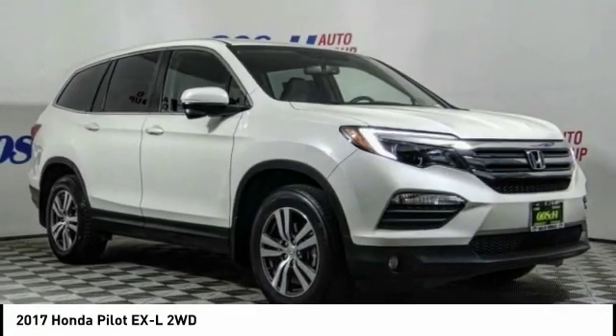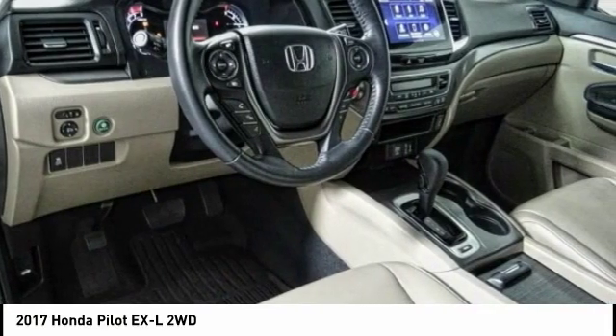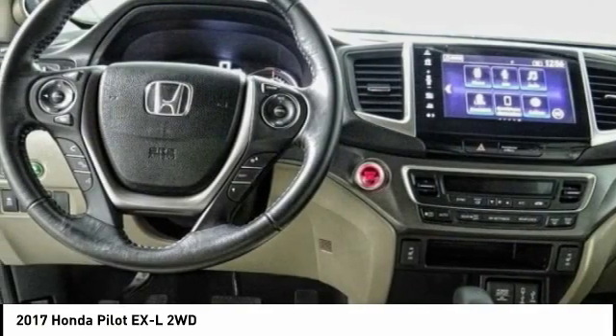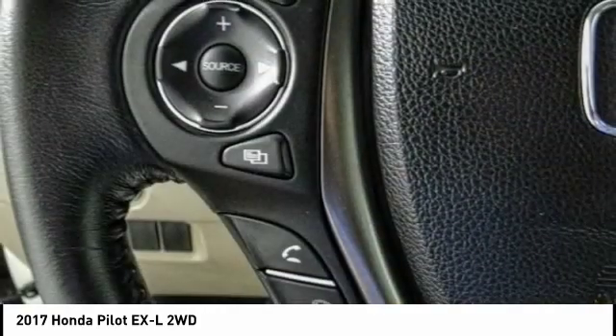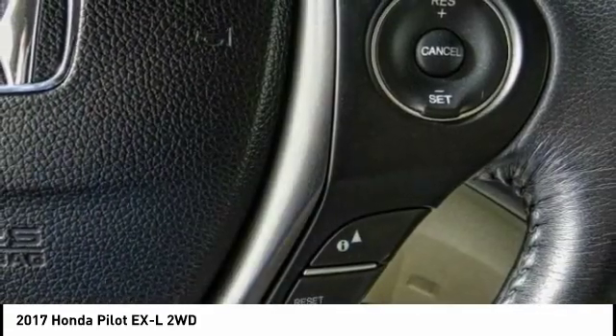You are going to love the 2017 Pilot: optimal utility, indulgent interior, powerful performer. You'll be ready for almost anything in the Honda Pilot, and it is priced below $30,000.